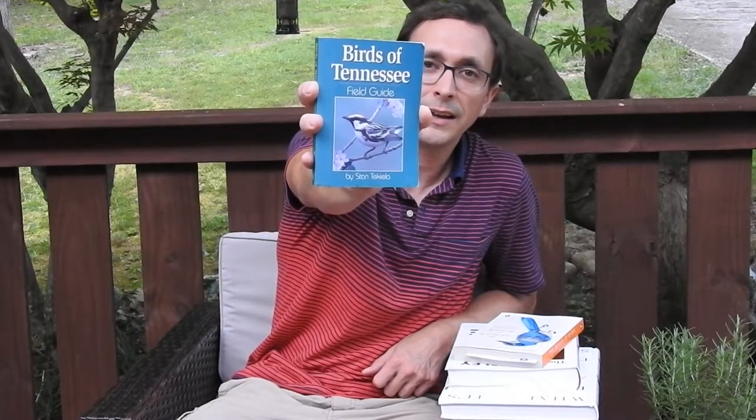This one is written by Stan Tekiela — T-E-K-I-E-L-A. He's a naturalist and wildlife photographer. If you live in Tennessee, Birds of Tennessee is an excellent guide to get. It's really easy if you're first getting into birds.